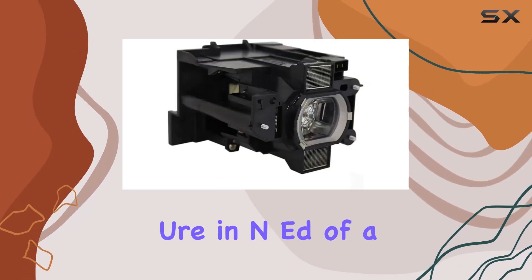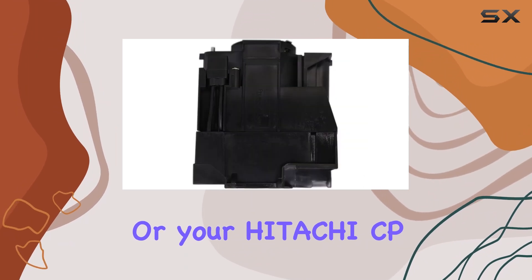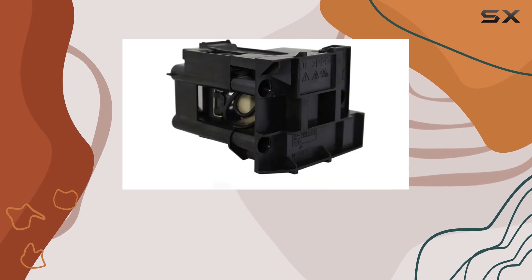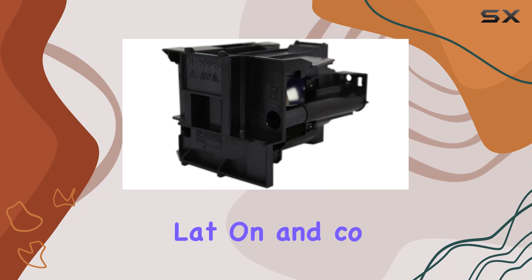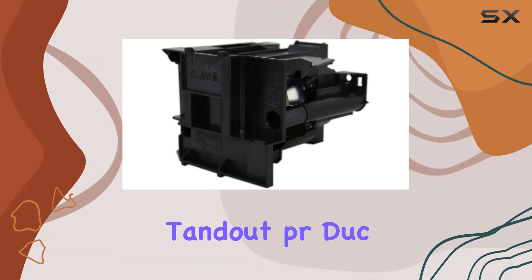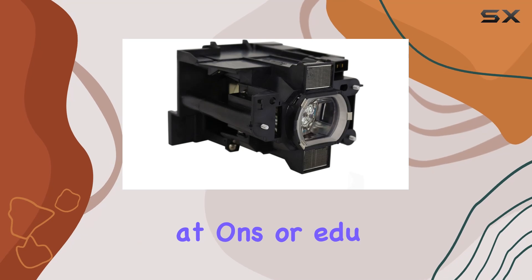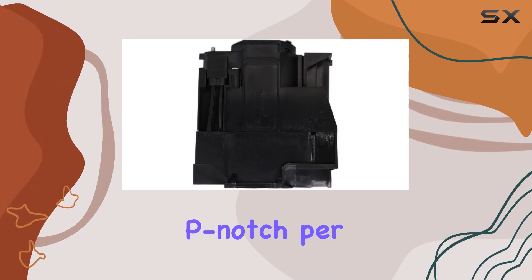If you're in need of a reliable, high-performance replacement lamp for your Hitachi CP WX8255A projector, the Technical Precision replacement lamp is a top choice. Its compatibility, ease of installation, and consistent performance make it a standout product in the market. Whether for home use, office presentations, or educational purposes, this lamp will ensure your projector continues to deliver top-notch performance.